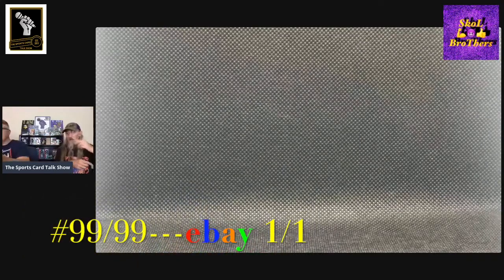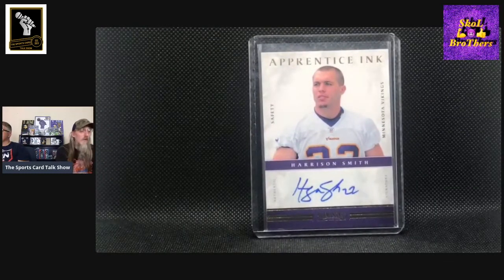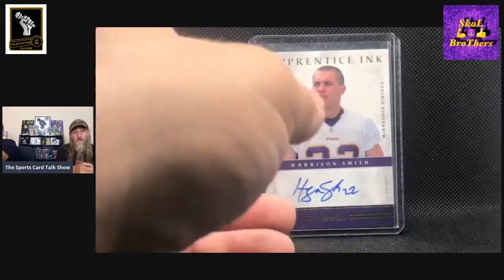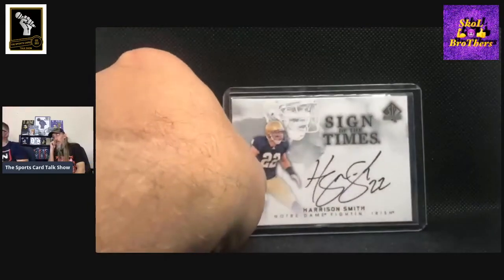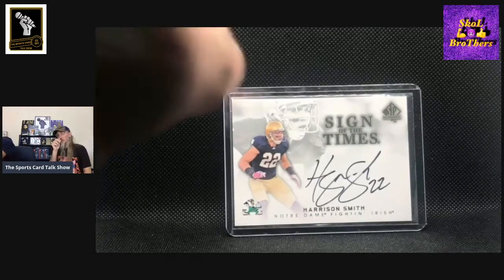This next one is Apprentice Ink from Prominence, numbered out of 99, number 99 out of 99. His auto is kind of cool actually. He's got a super cool auto, dude. And this next one is even really awesome — this is SP Authentics Sign of the Times. This one is not serial numbered, but I rarely ever see them. I don't know if people are holding onto those or if Upper Deck cards just weren't being mass produced at that point. But look at his auto on that — so awesome. He's definitely got one of the cooler signatures of the current Vikings.